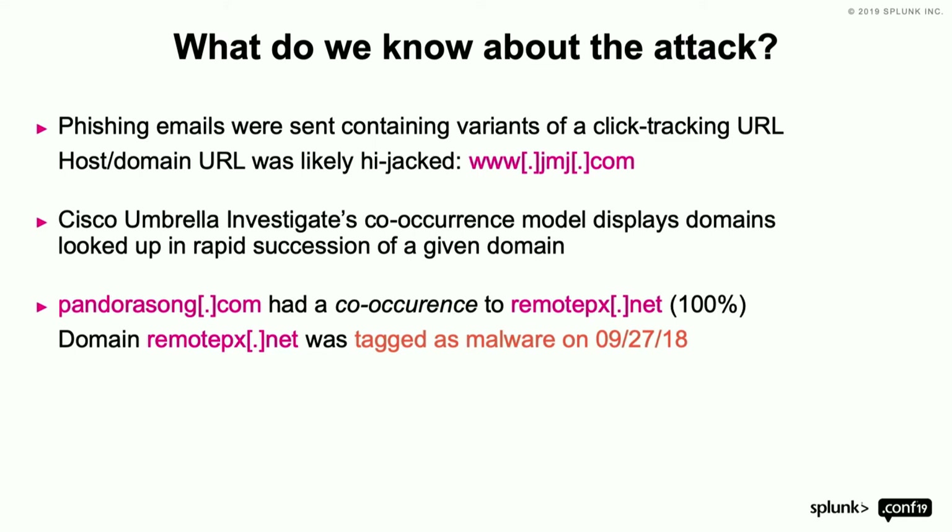So from Investigate, what do we know about the attack? Phishing emails were sent containing a click-tracking URL, and that URL was very likely hijacked. You can see jmj.com — I'll show you how we know that in just a second.